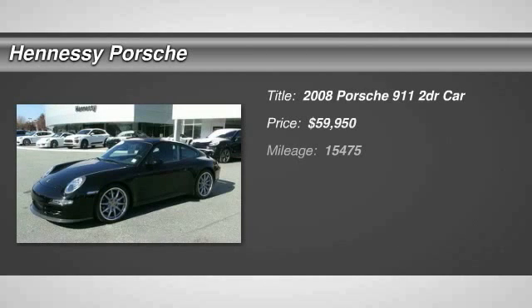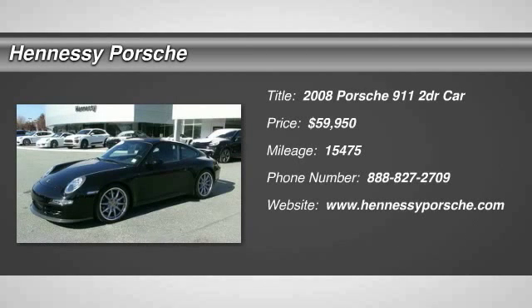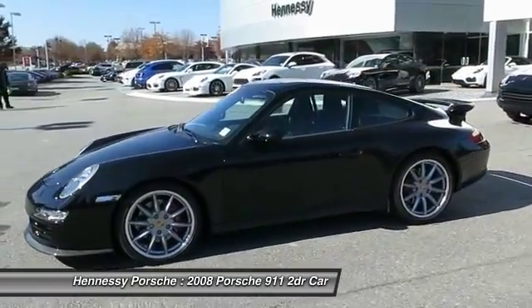The 2008 Porsche 911 — safety and dynamics coupled with inner strength. A legend.